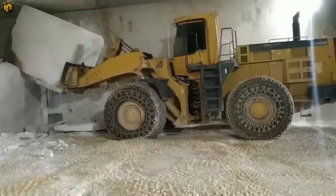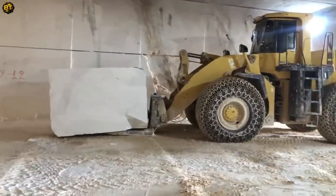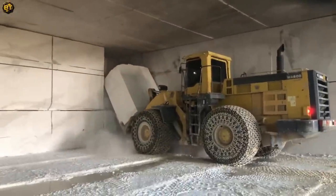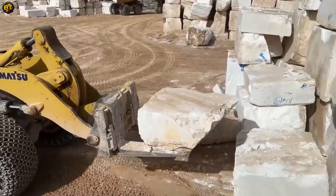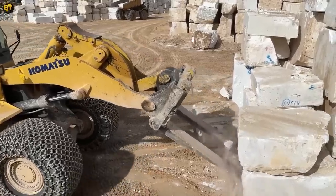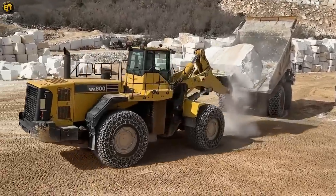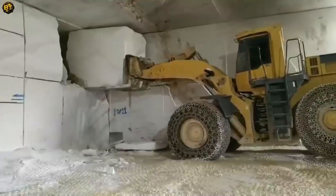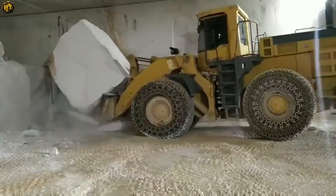Designed with operator comfort and safety in mind, this wheel loader features advanced features and intuitive controls. Operators can work with precision and confidence, maximizing productivity. With its impressive reach and lifting capacity, it ensures efficient material handling, reducing cycle times and improving overall efficiency. Built to withstand demanding environments, this wheel loader is engineered for longevity and durability, with sturdy construction and reliable components ensuring optimal performance for years to come. This wheel loader sets new standards in power, efficiency, and reliability, revolutionizing material handling operations across industries.